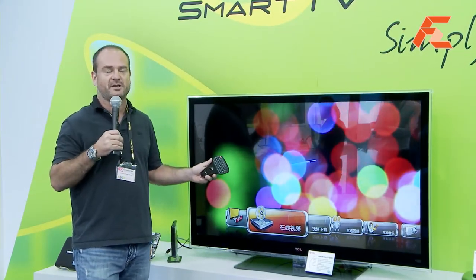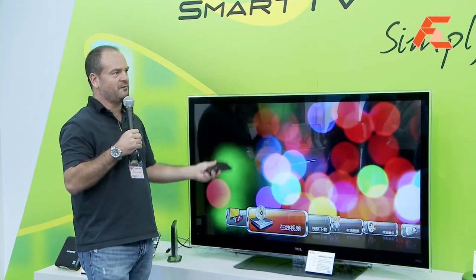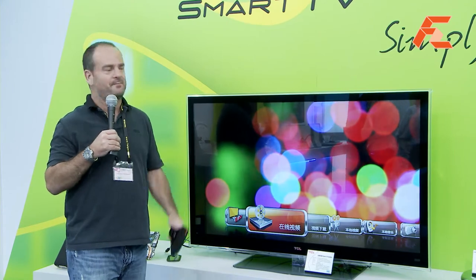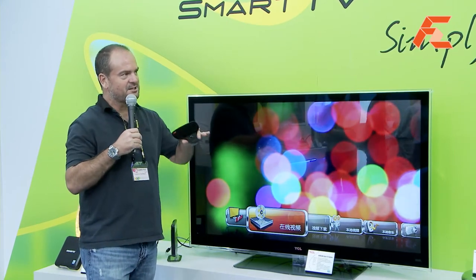The SmartTV also allows you to manage your local media very well, so you can watch your videos that are stored on the actual hardware platform or listen to music and whatnot. The TV interface has been designed specifically for TV.